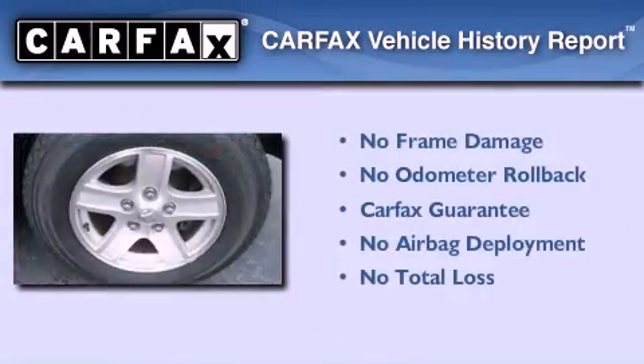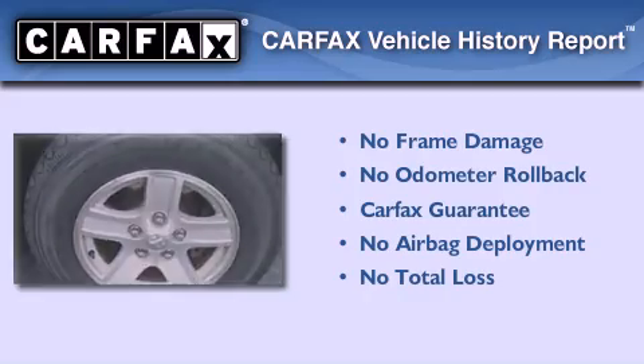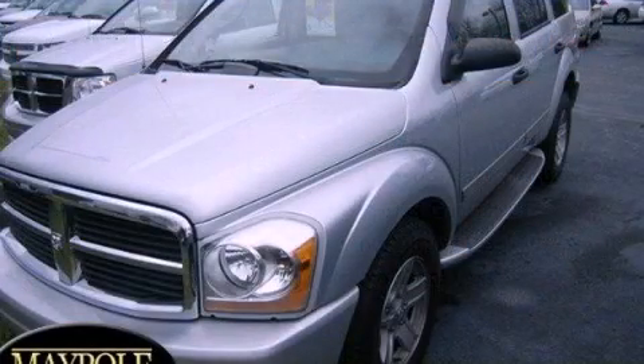Not to mention that this Dodge qualifies for the Carfax buy-back guarantee. Please call today to reserve this vehicle for a test drive.